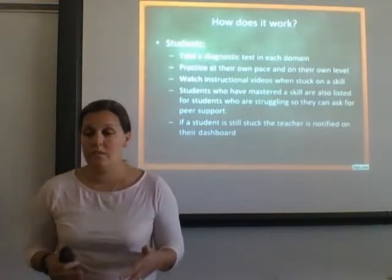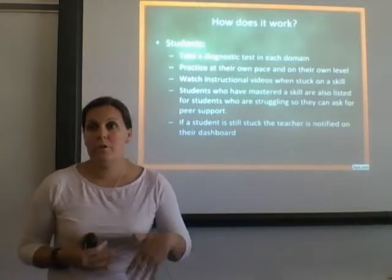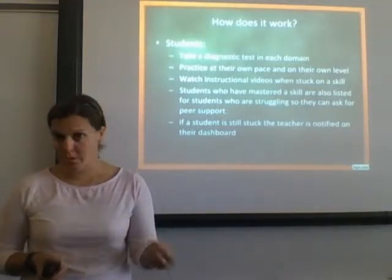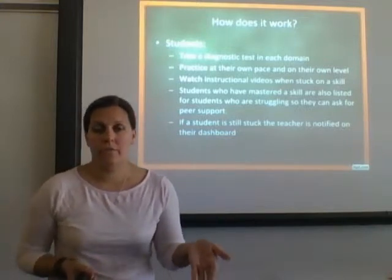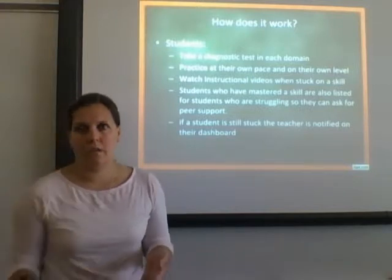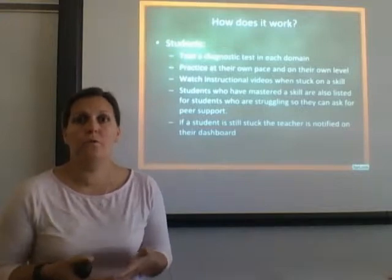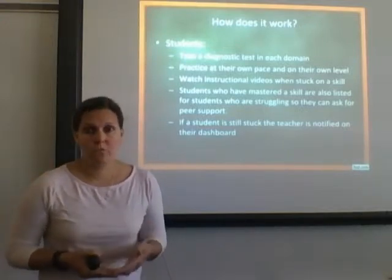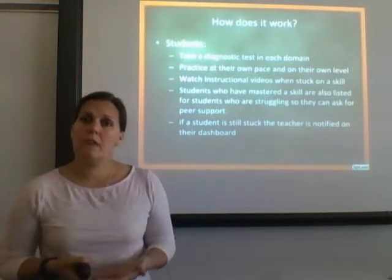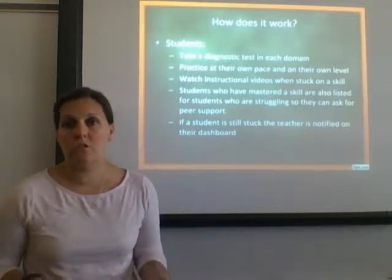Once they complete the diagnostic, it assigns them a level in each of those domains. During adaptive practice, they click on whichever domain they'd like to work on, and it's at a level they are comfortable with — pushing and challenging them, but not to that frustrational level. They can practice at their own pace to master those skills. And if they have struggles, videos are embedded inside the program to help them learn the skills they are working on at each level.